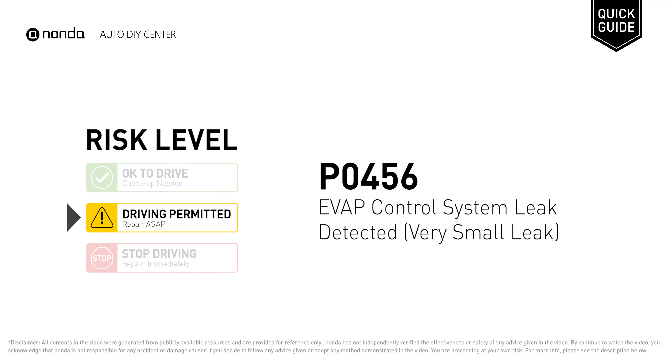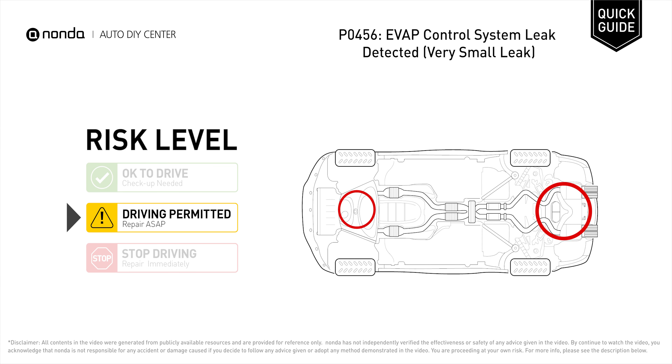P0456 is a diagnostic trouble code for EVAP control system leak detected. Under this circumstance, short distance driving is permitted, but your vehicle should be repaired ASAP. It means the EVAP system is now detected with a very small leak, and it's normally smaller than 0.02 inches in diameter.